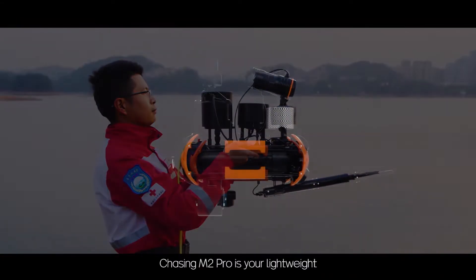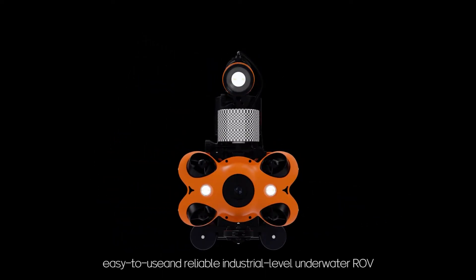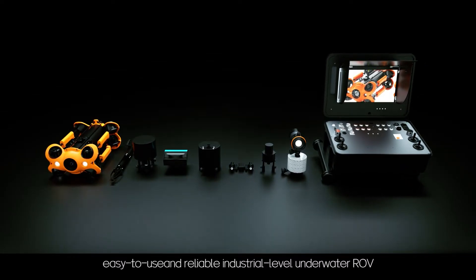Chasing M2 Pro is your lightweight, easy-to-use, and reliable industrial-level underwater ROV.